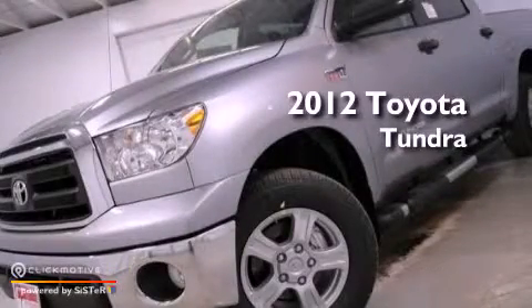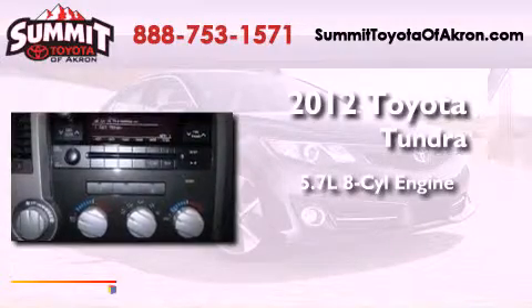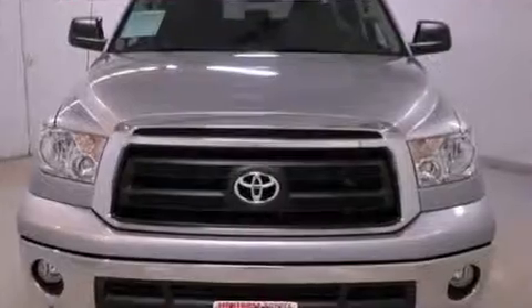This is a brand-new 2012 Toyota Tundra. It features a 5.7-liter 8-cylinder engine, a 6-speed automatic transmission, and 4-wheel drive.